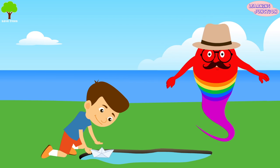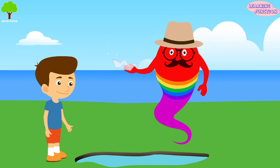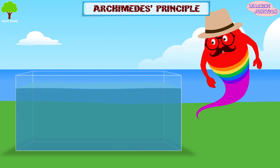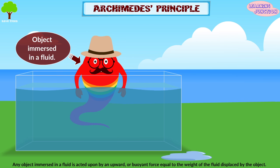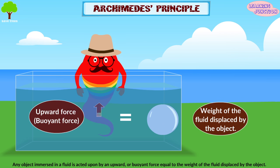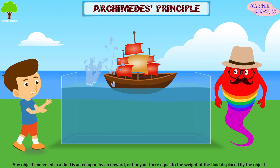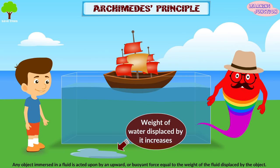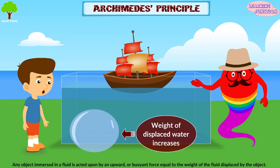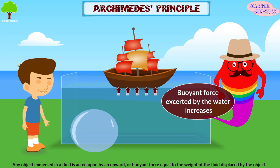Some boats and ships are large and would seem very dense, but they still float. The ship has a long and wide base, because of which the amount and weight of water displaced by it increases. So as the weight of the displaced water increases, the buoyant force exerted by the water also increases, and the ship floats on water.